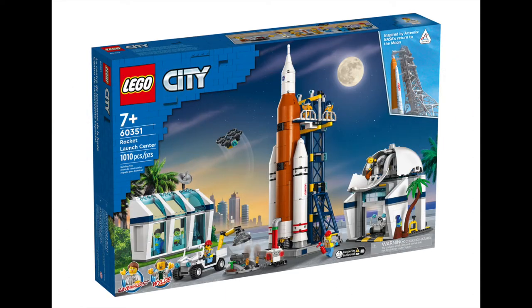Next up, we're going to be looking at the City range. LEGO are continuing the NASA-inspired City range, kicking off with the Rocket Launch Center. Based on the upcoming Artemis missions from NASA and their plan to return to the Moon, this 1,010 piece set is going to retail at $229.99. I'm personally hoping LEGO has plans to release another version of this, similar to the large-scale Saturn V rocket, when the manned missions begin.